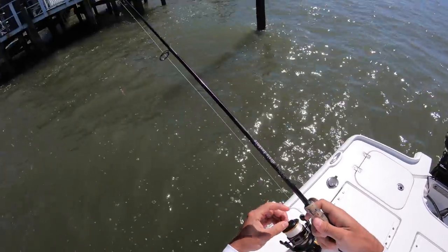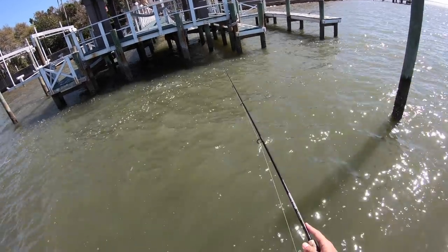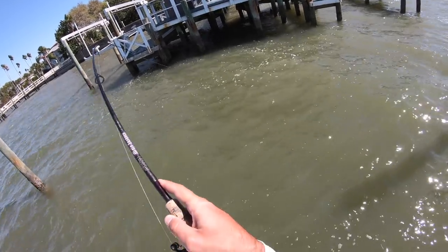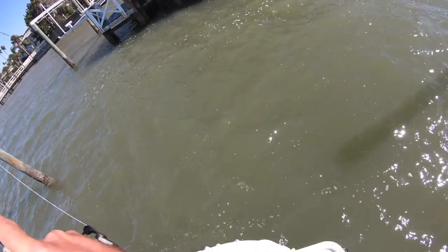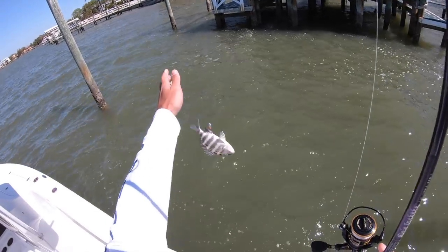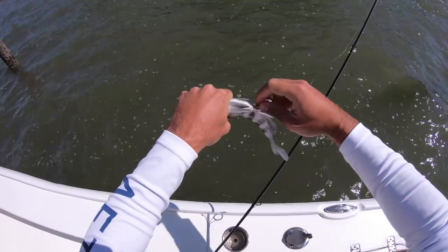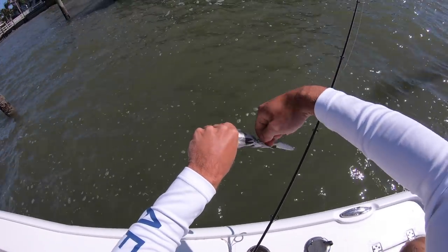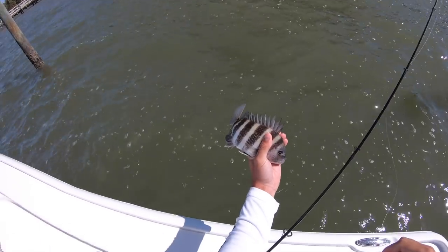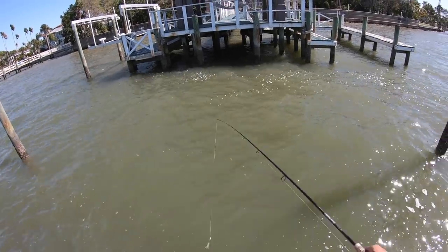Make sure your drag's tight when you're fishing a lot of structure. There we go — that feels good. Probably a decent sheep... no, I foul hooked a sheepshead. How is that even possible with a circle hook? Got him around the anal fin — sorry, dude. He's definitely too short anyway. See you, dude. Put it right back in there — it's a good sign.